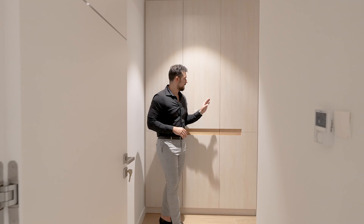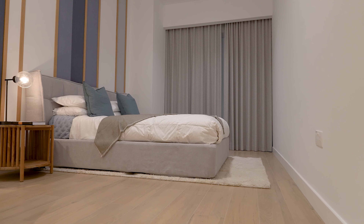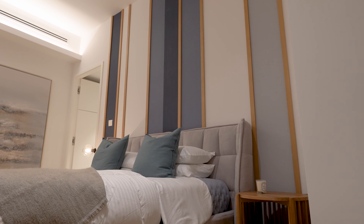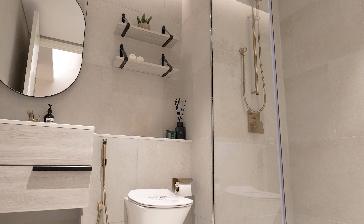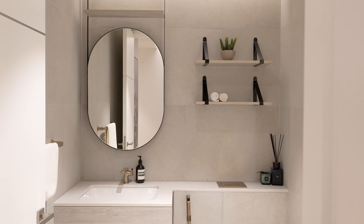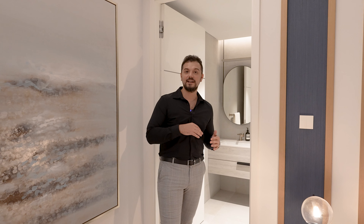Here we are in the second bedroom, greeted straight away by closets — amazing for even more storage. The bedroom itself has a very beautiful wooden panel, great mix-and-match colors, AC built into the wall, and those massive ceilings throughout. Behind me is a very beautiful bathroom with a walk-in shower — which I love — plus a sink and toilet to start your day the right way.